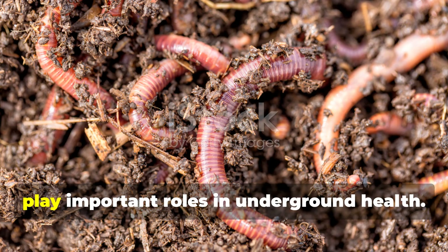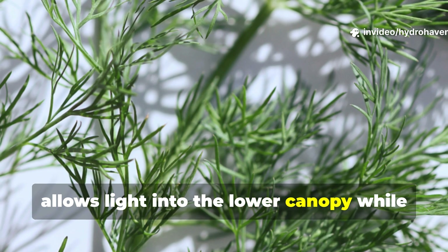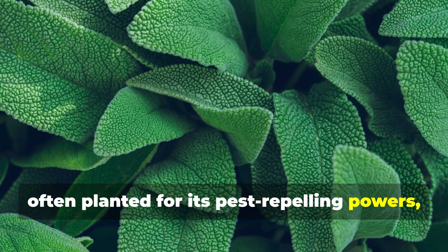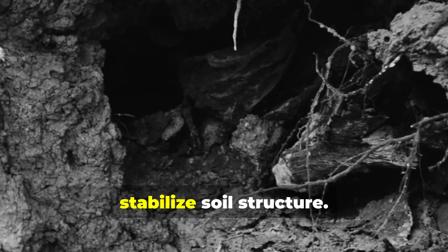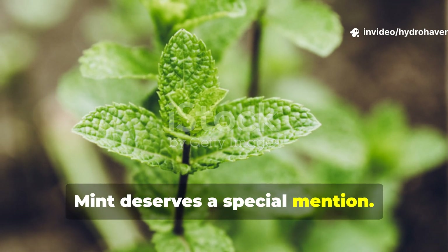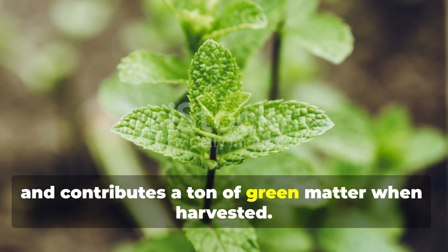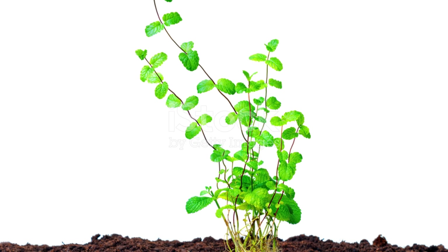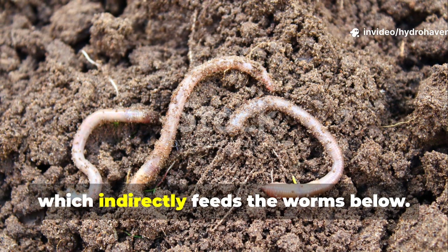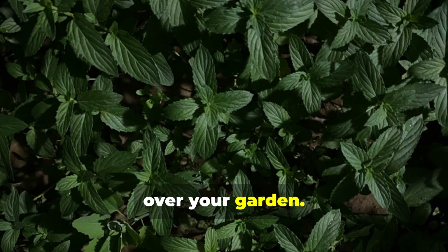Some plants fly under the radar but play important roles in underground health. Dill, with its airy foliage, allows light into the lower canopy while attracting beneficial insects. Sage, often planted for its pest-repelling powers, also provides dense root systems that stabilize soil structure. Mint deserves a special mention — though invasive if not contained, mint cools the soil with its thick canopy and contributes a ton of green matter when harvested. Its roots also support a web of microbial activity, which indirectly feeds the worms below. Just be sure to grow it in containers or root-bound beds to prevent it from taking over your garden.